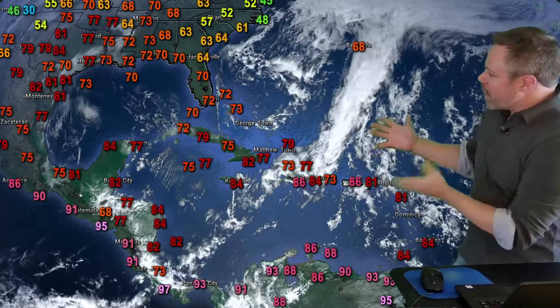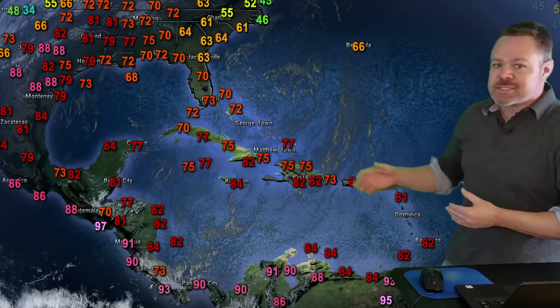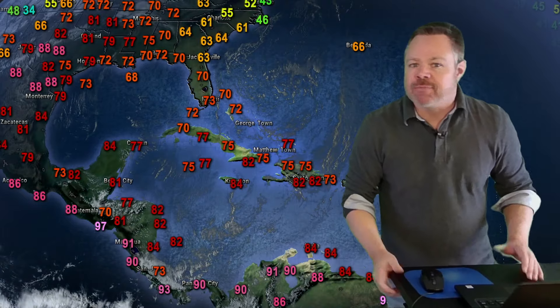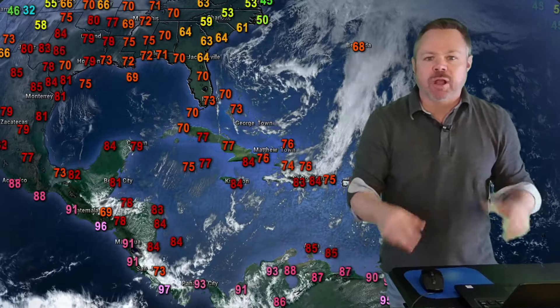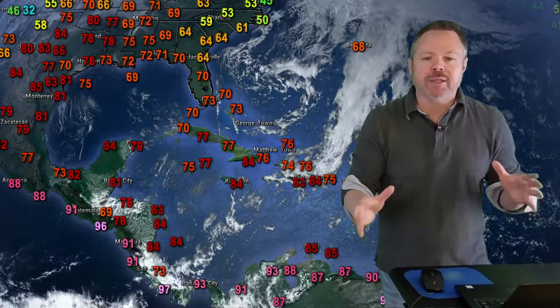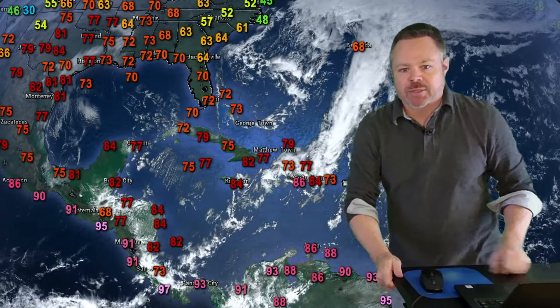Thank you so much for joining me. We'll track our front that's moving through the Caribbean and where it's still bringing some heavy rain and gusty winds, and then some cooler weather for many of our western zones. If you've got a question about the forecast as I move along through this video, feel free to drop it in the comments section below. Do me a big favor, click that like button right now — it really helps us out and gets more eyes on these videos.